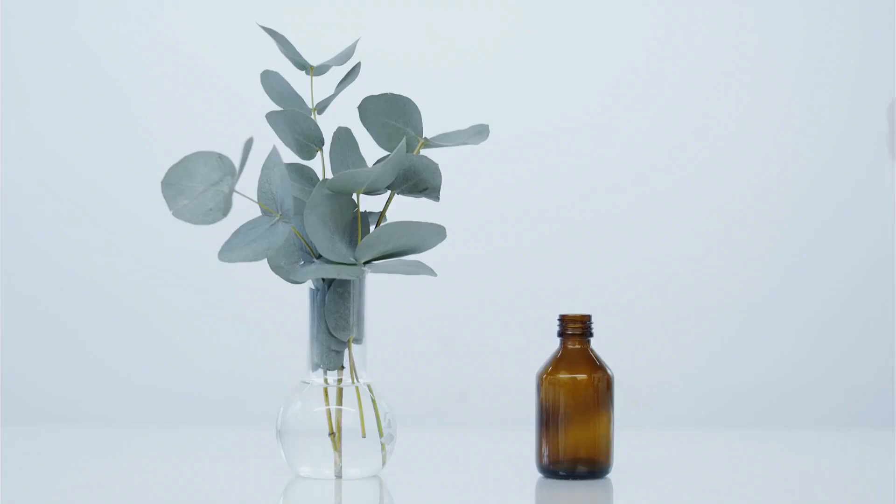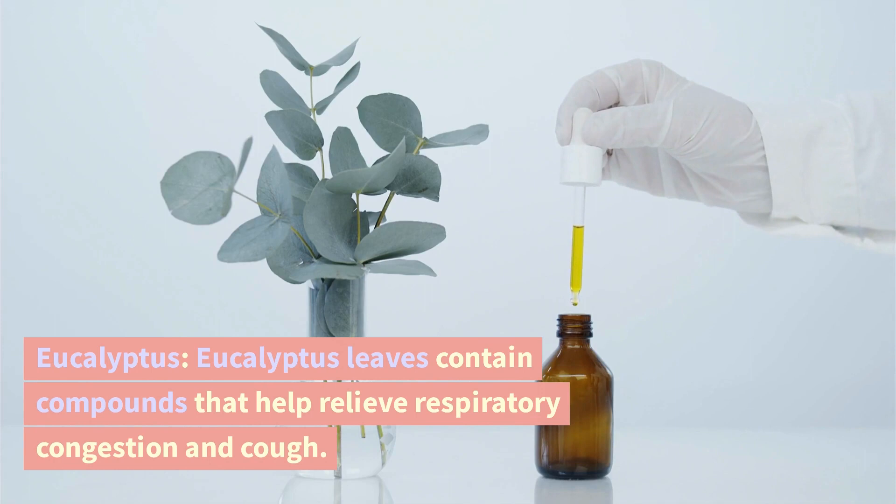Eucalyptus. Eucalyptus leaves contain compounds that help relieve respiratory congestion and cough.